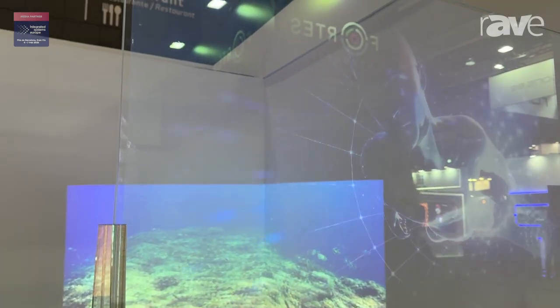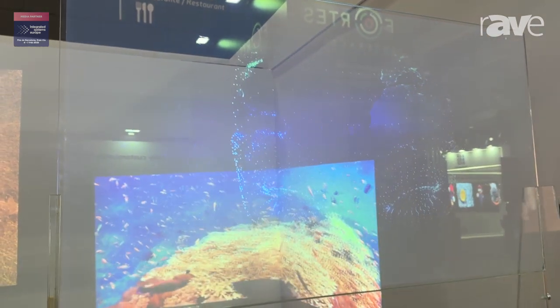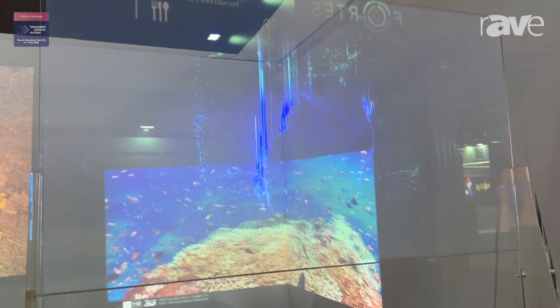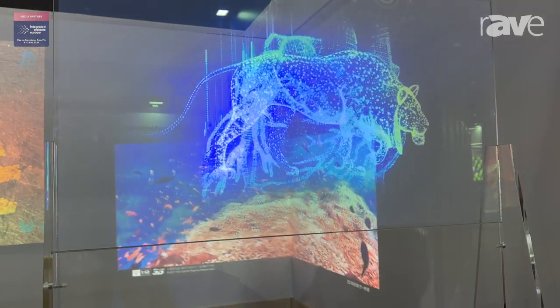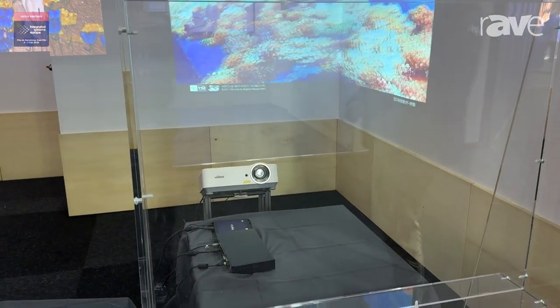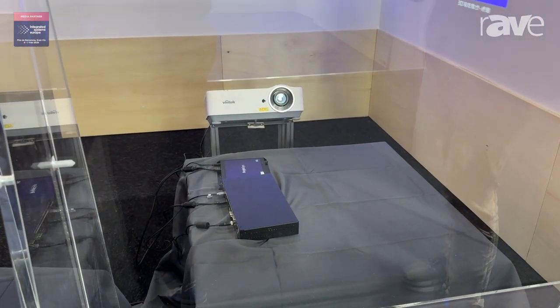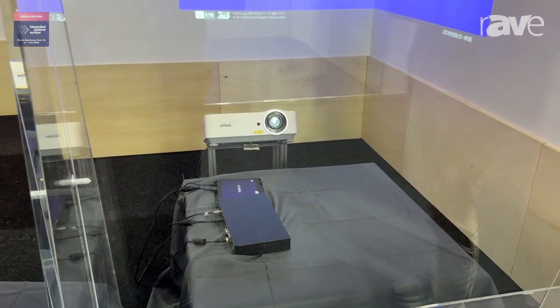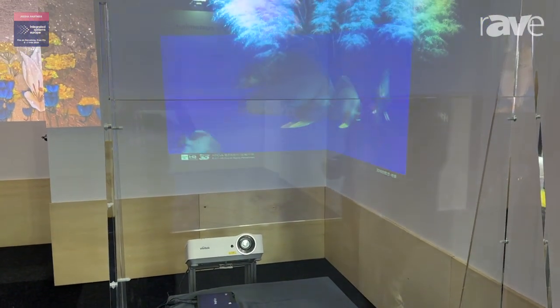The screen stays completely transparent until projected light hits it from a certain angle. Underneath the screen, behind it and at an angle, is a low-cost projector and also a box from Geobox that makes the image into the shape so that we can project it onto the screen.